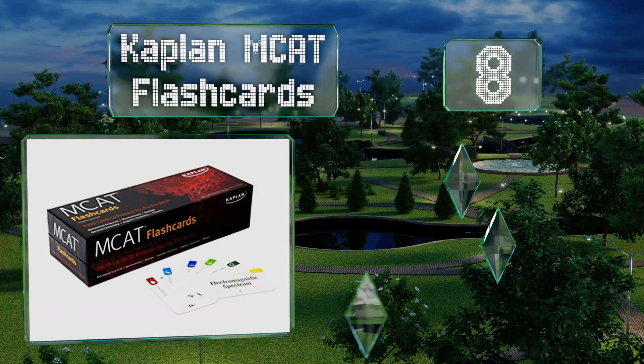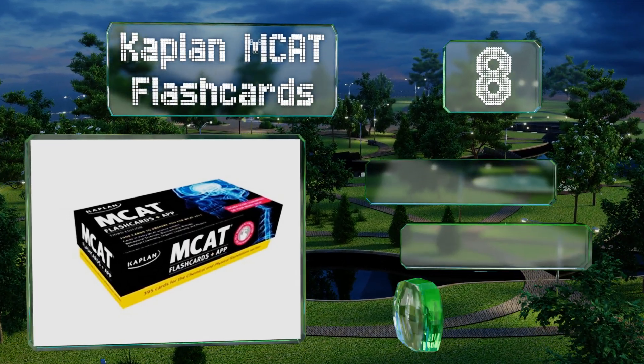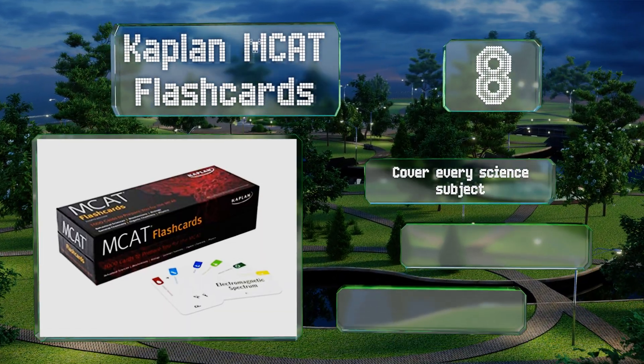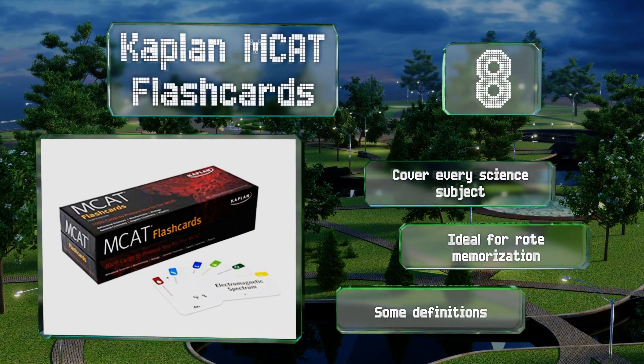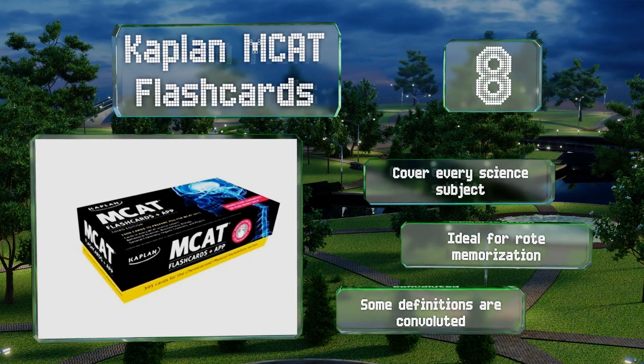Coming in at number 8 on our list, the Kaplan MCAT Flash Cards are designed to help you master hundreds of essential terms prioritized by the test. These come with 1,000 color-coded cards that let you study anytime, anywhere. They cover every science subject and are ideal for rote memorization, however some of the definitions are convoluted.